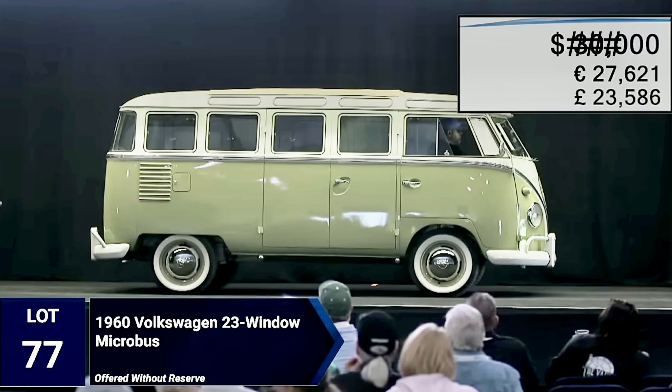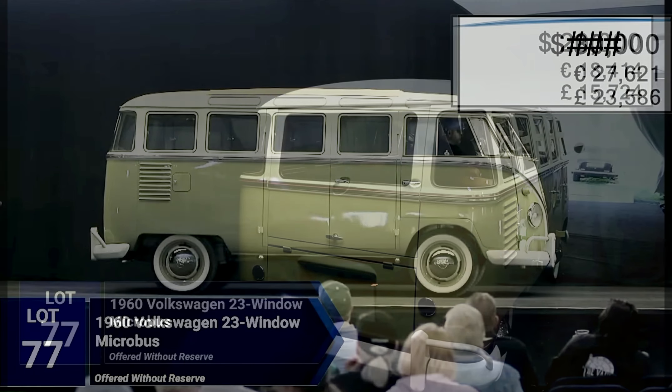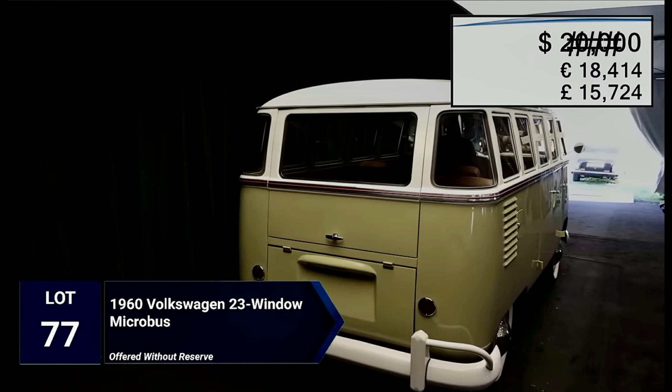You will not believe what this beautiful, fully restored 1960 23-window Volkswagen Microbus sold for at a no-reserve auction. Watch to the end, because there's a surprising twist.